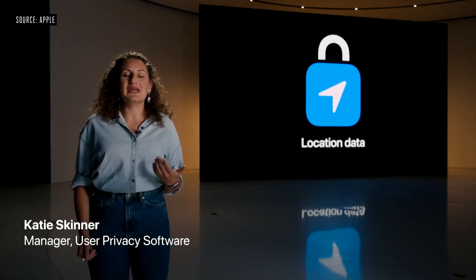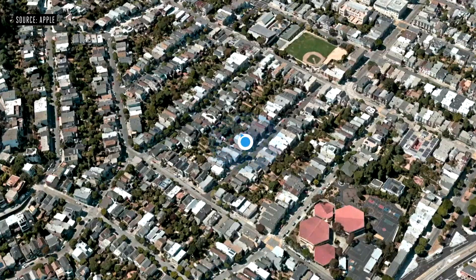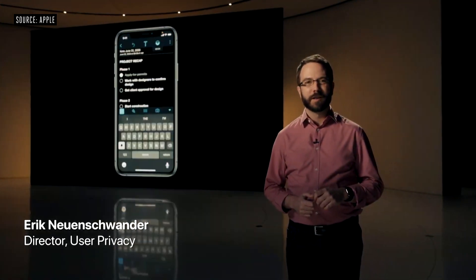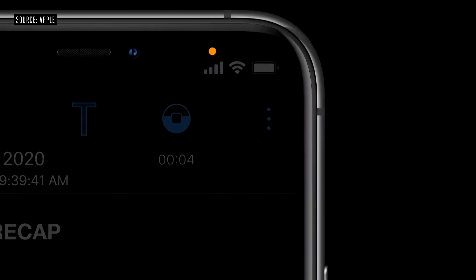This year, we're continuing to give you even more control. In addition to the option of sharing your precise location, you'll have the option to only share your approximate location with apps. We're also making changes for mic and camera so you always know when you're recording. In addition to requiring your permission, we're adding more visibility for current or recent mic or camera use — if an app uses either one, we'll indicate that in the status bar.